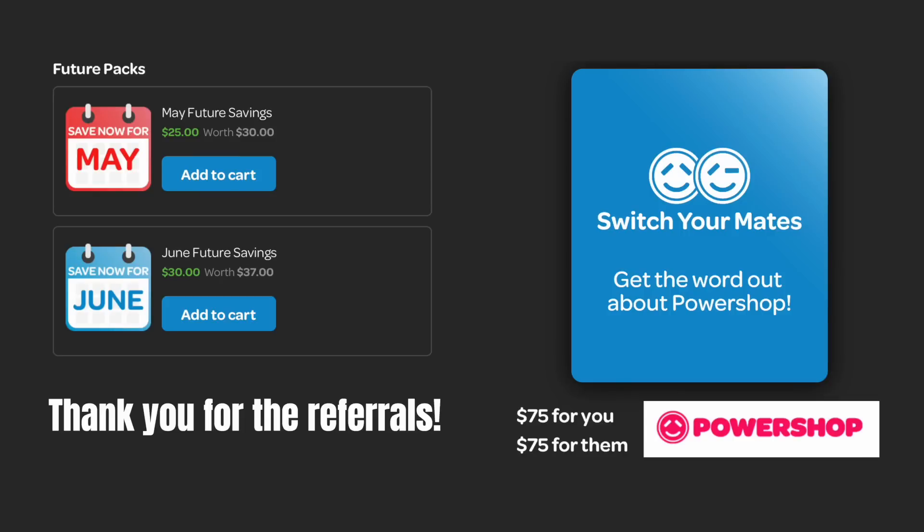I just want to quickly mention PowerShop for my electricity. You can prepay electricity in advance using power packs — for example, pay $25 and get $30 worth of electricity, or pay $30 in June and get $37 worth. They also have a referral program: if you use my referral link in the video description below, you get $75 worth of credit and I get $75 as well. Thanks to all the kind viewers who've used my referral link over the last two months.